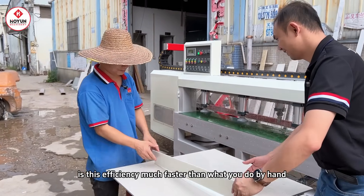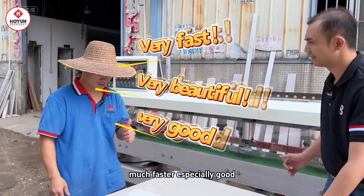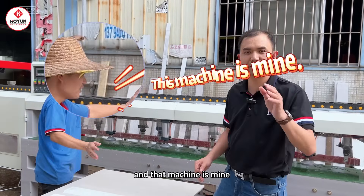How about that? Is this efficiency much faster than what you do by hand? Much faster, especially good! And that machine is mine!